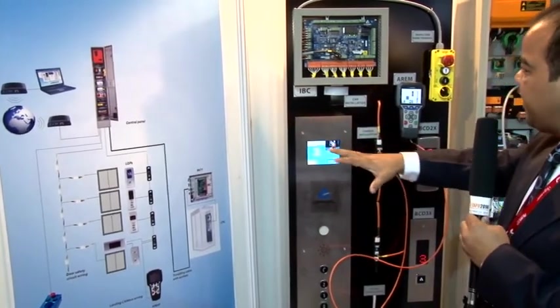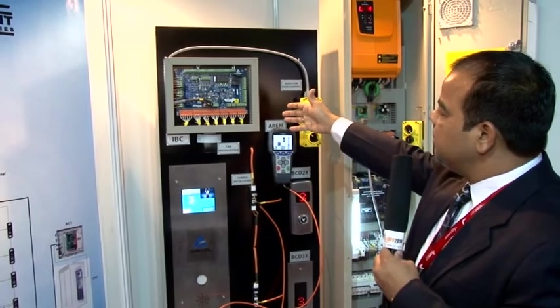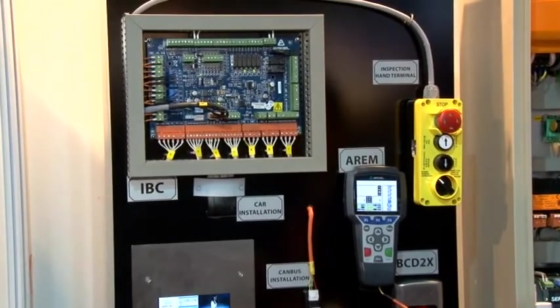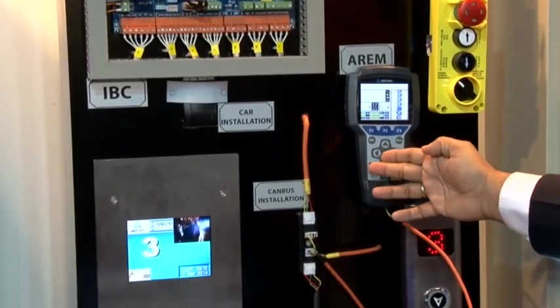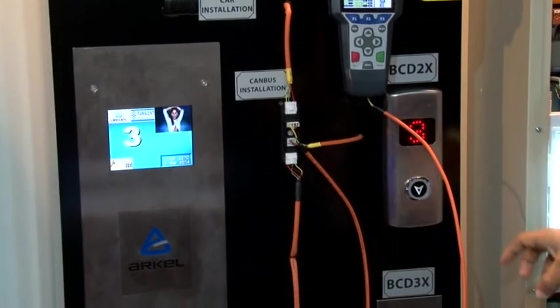The same schematic is shown here. This is the car top card which is collecting all the data from the COP — all the calls, buttons and everything come here. For all the LOPs, we have a single CAN bus cable connected through this kind of junctions, so all the data is coming here.